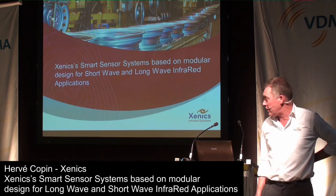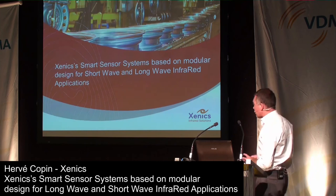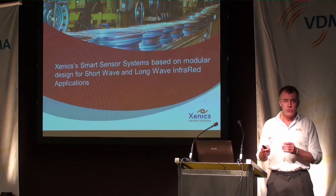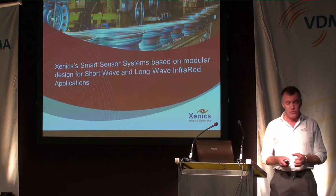I am Vicar Pan, Sales Manager of Xenix. I would like to present to you today some views about our new line of products, why we have designed it. It's based on a new concept for the infrared market. I would like to go through some points about the design of this product and also present some applications.